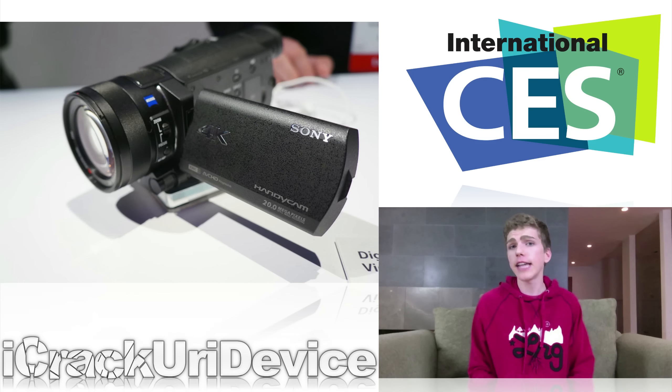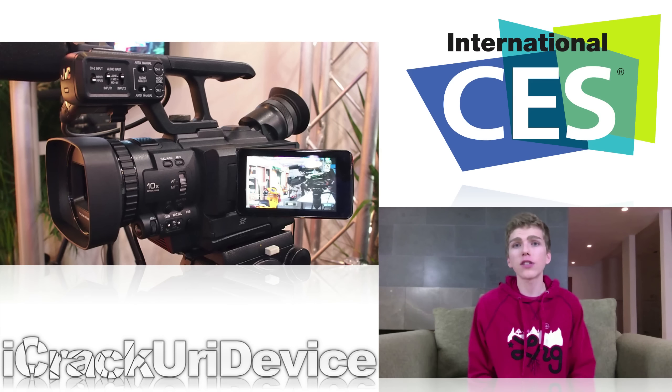Finally on my list, Sony's Handycam FDR-AX100 will offer customers the first true, portable, and relatively inexpensive solution for recording 4K video at 30 frames per second. Sony hopes to make it available in March at a price point of just $1,999.99. Even though that is a lot, I say 'just' because other current solutions cost between $5,000 to $40,000 or more, and they're definitely not even close to being as portable as the new Sony Handycam.